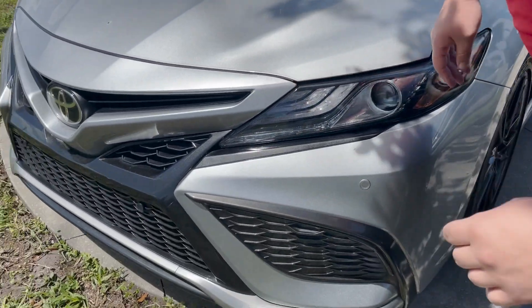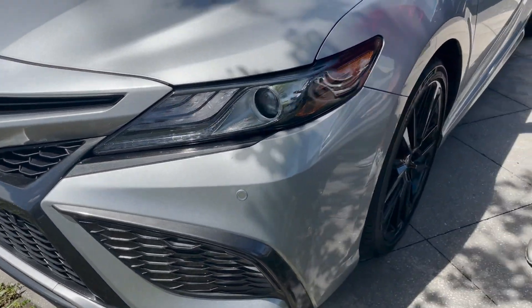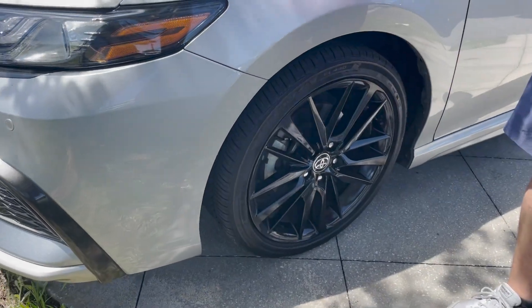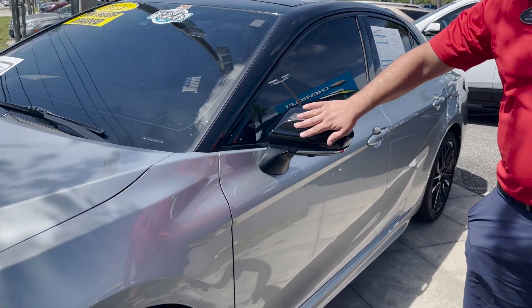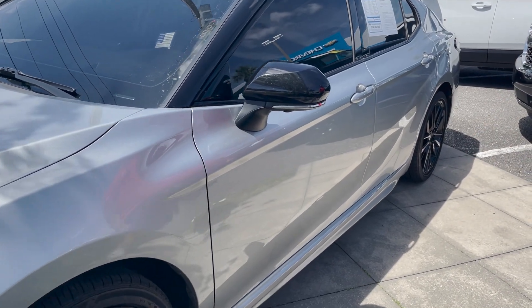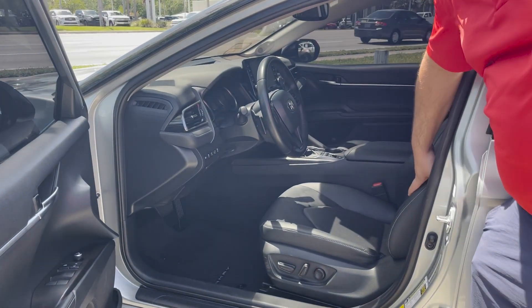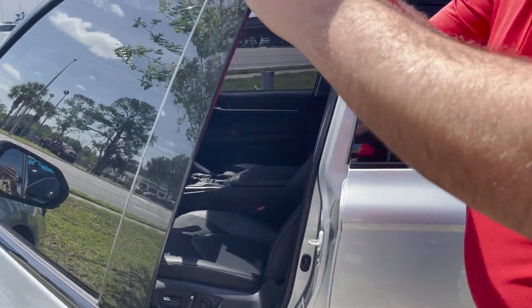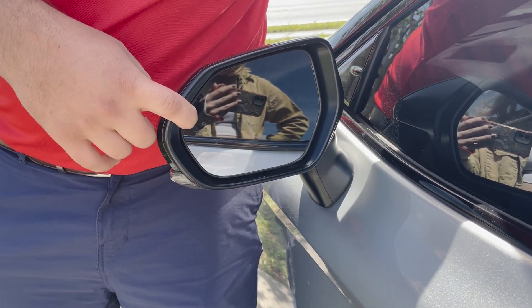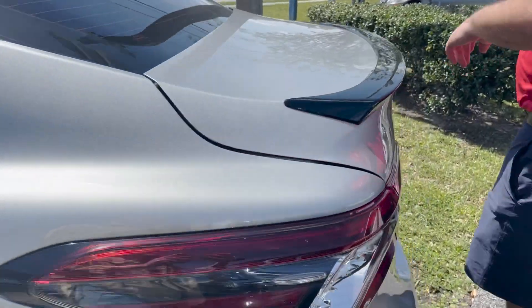You got front sensors and a nice Toyota emblem right there. Beautiful 19-inch blacked-out rims that look great with the rest of the vehicle. The mirror covers are blacked out as well. You got keyless entry on the door, a nice black leather interior inside, and a blind spot alert on the side. It's a very nice sporty looking car. It's just under 30,000 miles.